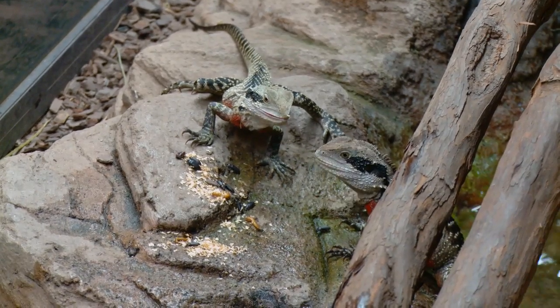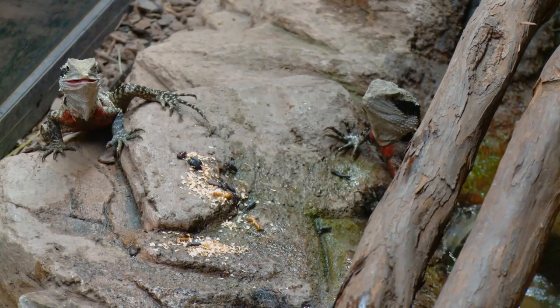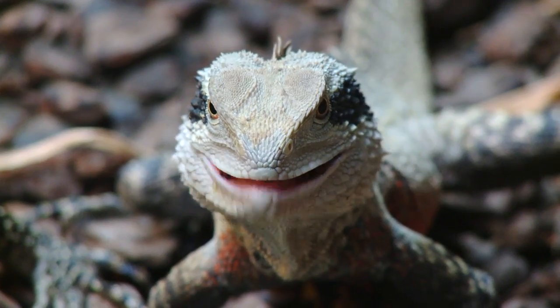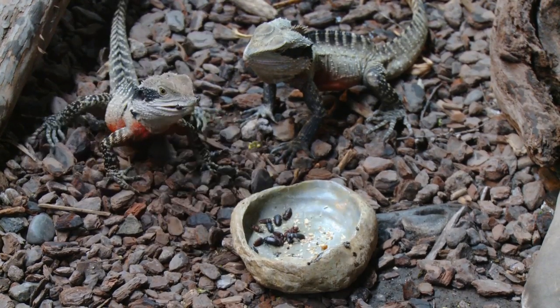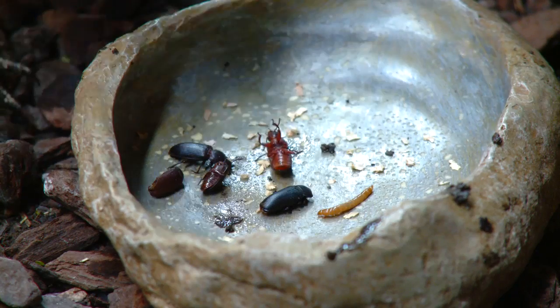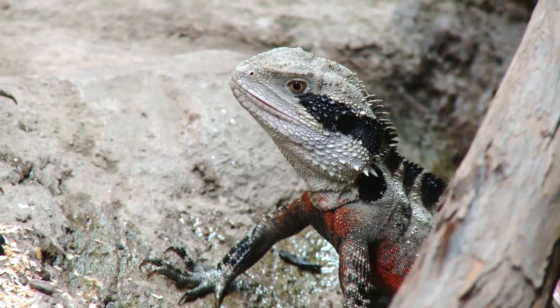At feeding time, they can be really active and leap down, racing over to grab their food before someone else gets it. They're an omnivore, which means they love a good bit of fruit and vegetable, but even better, they love a big juicy insect. A nice fat locust is a really good snack.